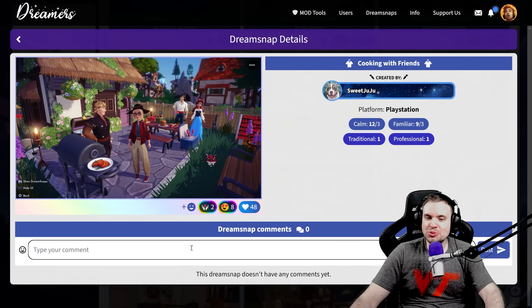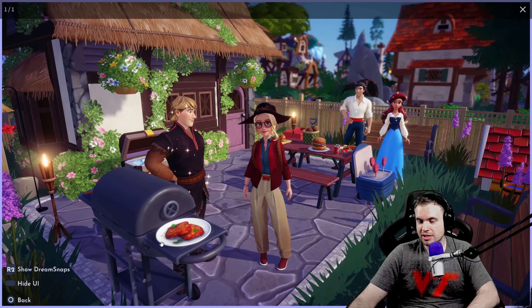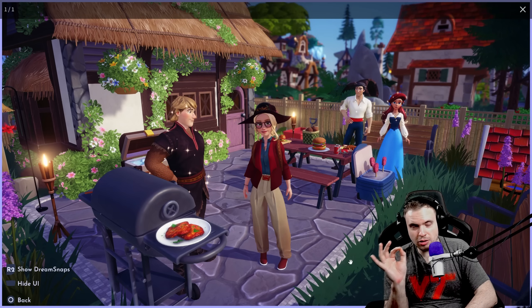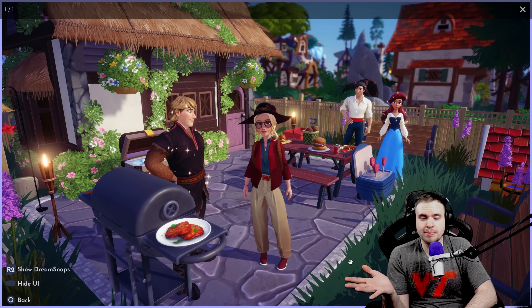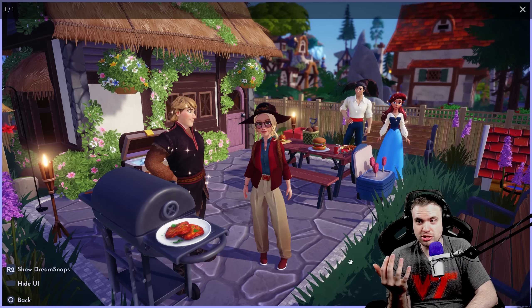We have Sweet Juju with another barbecue submission. Finally, Kristoff getting some recognition! This cottage in my opinion was made for barbecue — it gives huge summer vibes. I love how you have a bunch of other houses in the back, it looks like a little village in the forest. Got some meat already prepared. I can't see a single thing I would change about this dream snap — it's just flawless, super cool vibe. This encapsulates cooking with friends perfectly. If somebody asked me to describe what's going on in this picture, I would just say cooking with friends.